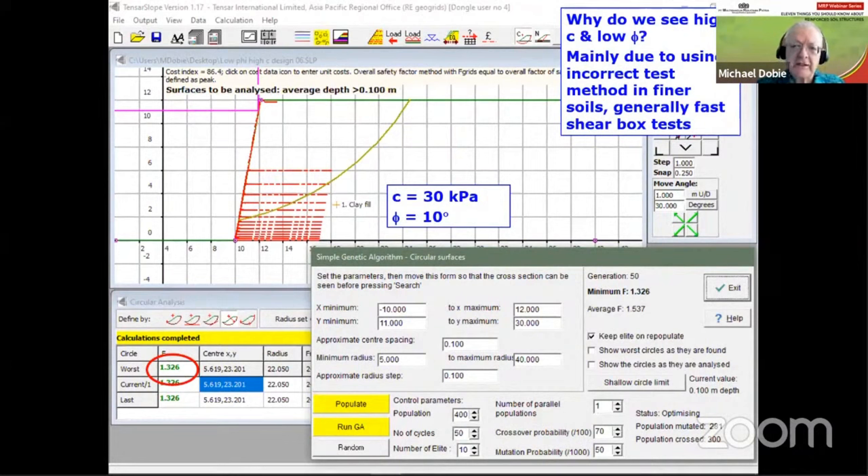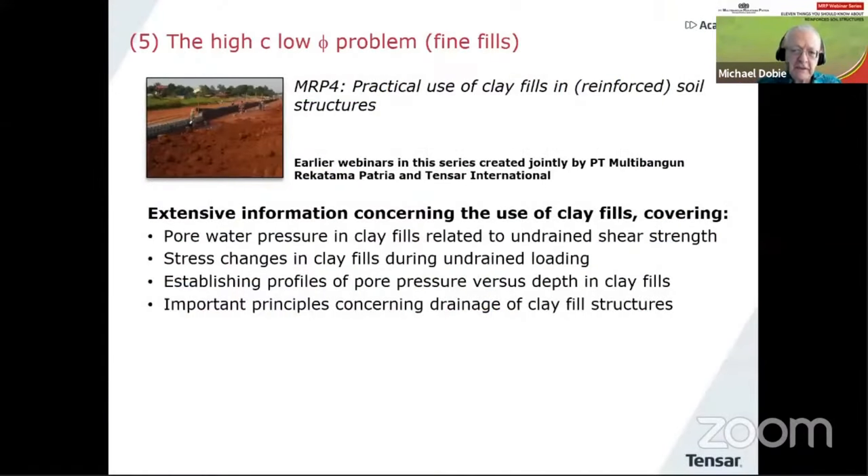The main reason we get high C, low phi is generally because people are measuring strength in fast shear box tests because they're cheaper. Unfortunately, slow shear box tests can take a week or so to carry out, which makes them more expensive. There is a lot more information about clay fills in general in the fourth webinar, which covers topics like pore pressures in clay fills and the importance of certain drainage measures that should be taken when you consider using fine fills.